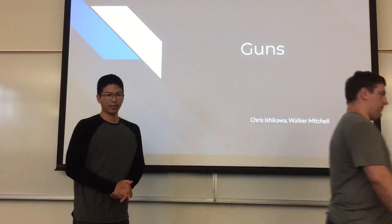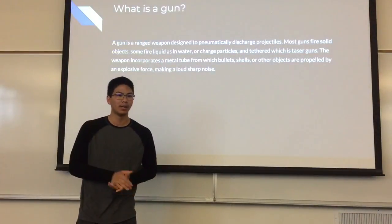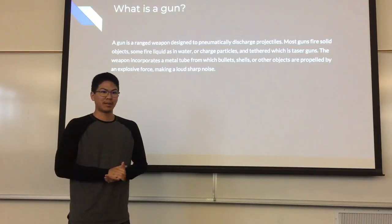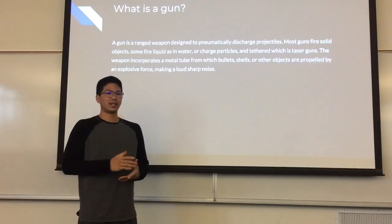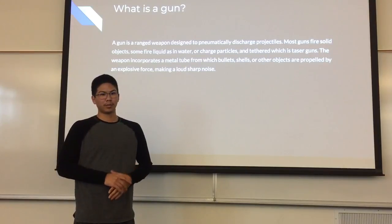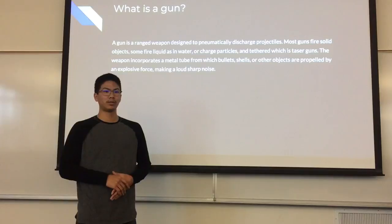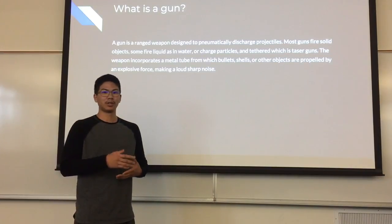So without further ado, first off: what is a gun? A gun is a ranged weapon designed to discharge projectiles. Most guns fire solid objects, some fire liquid such as water, or charged particles, and tethered, which is a taser gun. The weapon incorporates a metal tube through which bullets, shells, or other objects are propelled by an explosive force, making a loud, sharp noise.